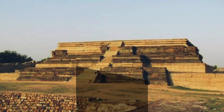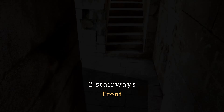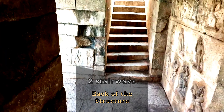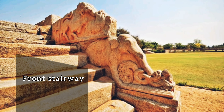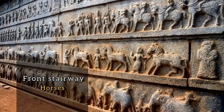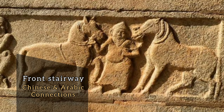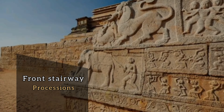The platform has two stairways to reach the top — one situated at the front and the other at the back of the structure. The front stairway is decorated on either side with carvings of elephants, horses, soldiers, hunting scenes, and depictions of Portuguese, Chinese, and Arabic connections and processions.